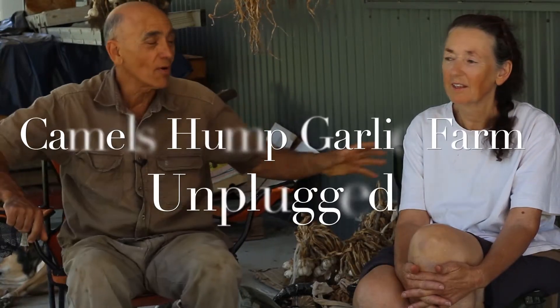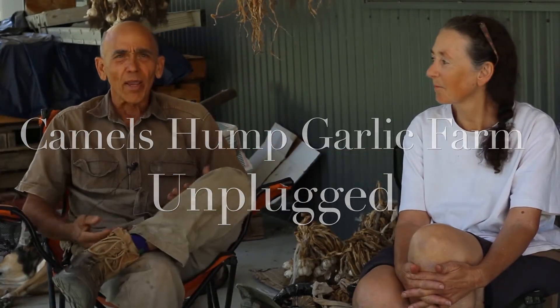I'm Brian, Brian Lewis. This is my wife Megan. We're here at our little place at Tibbick. We call it Camel's Hump Farm, or Camel's Hump Garlic is what we call it. We grow all kinds of things, mostly garlic.